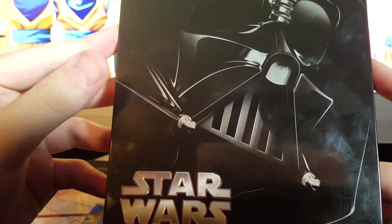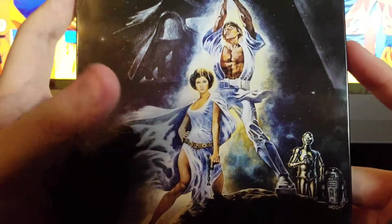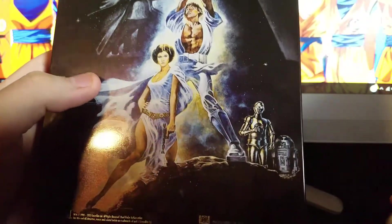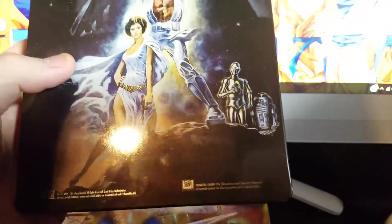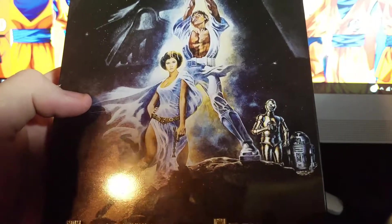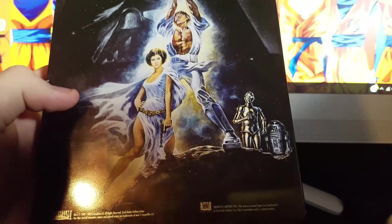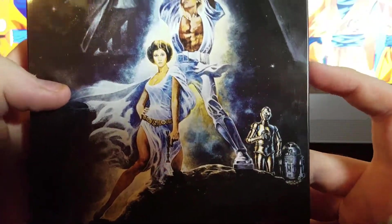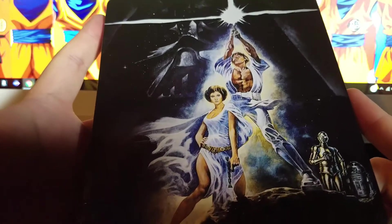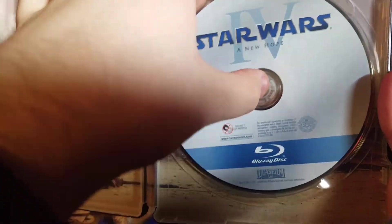Okay, here's the first Star Wars — A New Hope. Check out that Darth Vader right there. Now, it's sad — Carrie Fisher has passed away, so that's really sad. I was going to do this video around that time but I was having internet problems, so I'm really sad I didn't get to do it back then, but I am doing it now. This is probably the most iconic poster artwork you can ever get.